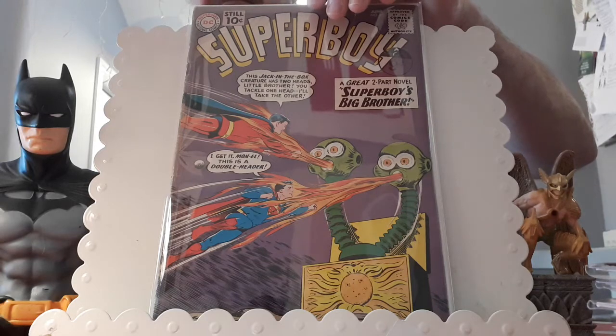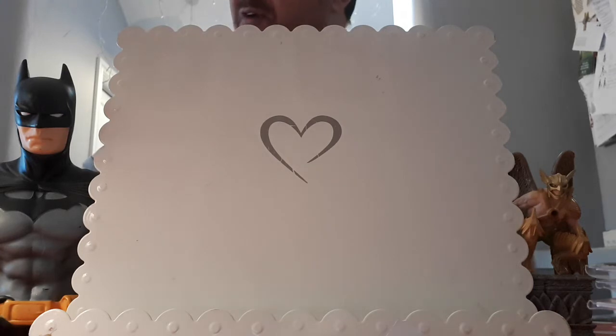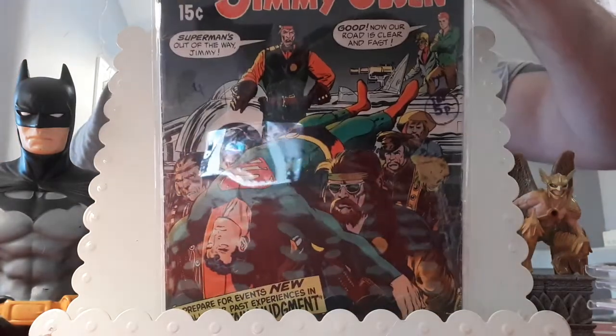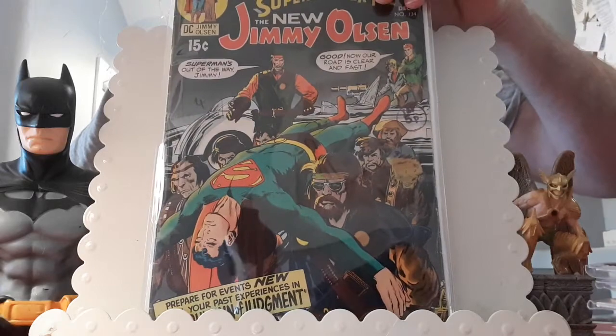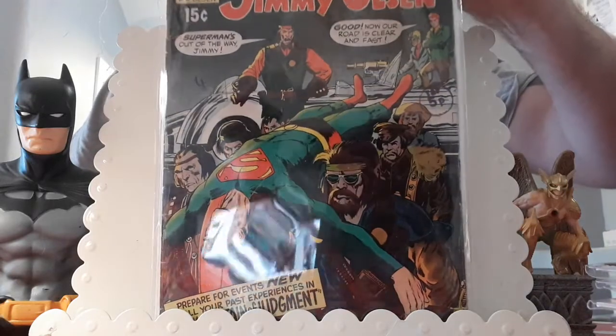This book would have been higher on the list but it's pretty low grade. It was an auction win — I bought a big lot of Jimmy Olsen at this auction and I ended up effectively paying £5.72 for this book. The book in question: Jimmy Olsen issue 134, the first cameo appearance of Darkseid. He's going to be in the New Gods movie; he was previously in the Smallville TV show. Lovely Neal Adams cover art.